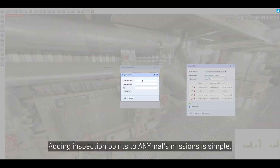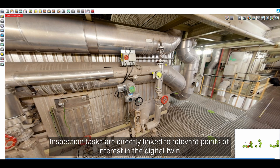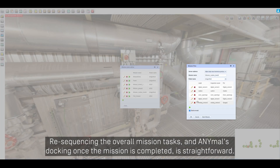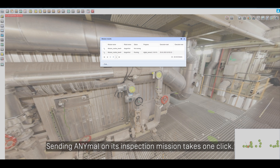Adding inspection points to ANIMAL's missions is simple. Inspection tasks are directly linked to relevant points of interest in the digital twin. Re-sequencing the overall mission tasks and ANIMAL's docking once the mission is completed is straightforward. Sending ANIMAL on its inspection mission takes one click.